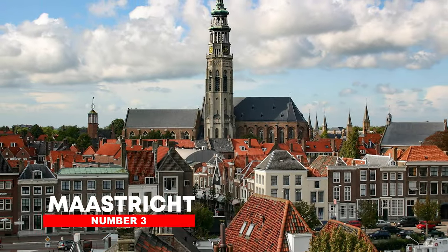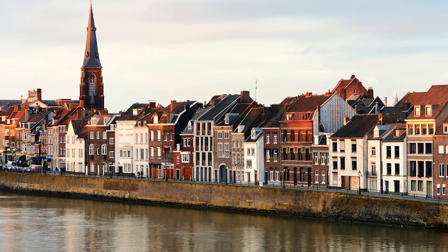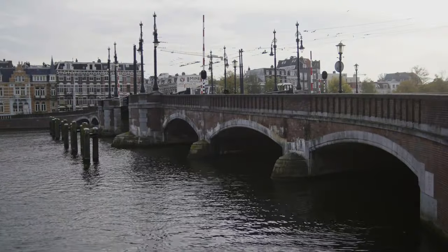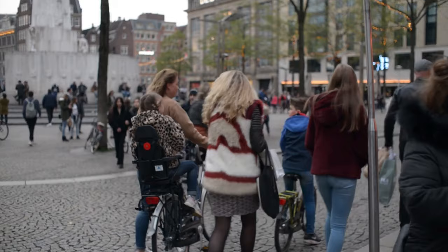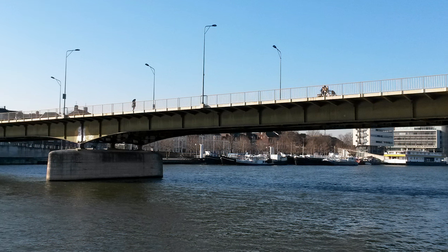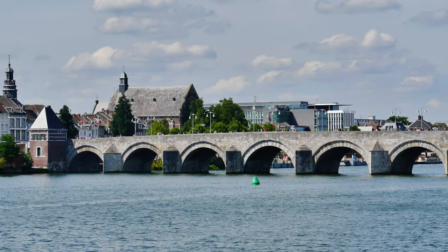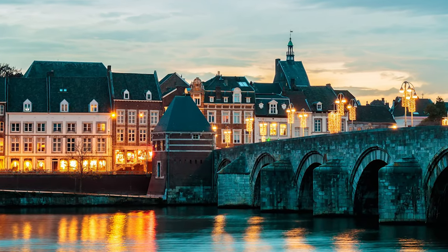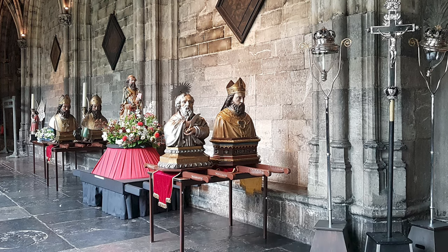Number 3: Maastricht. Maastricht, a charming city with a long history, may be traced back to 50 BC, when the Romans created a crossing point across the Maas River. Maastricht has evolved enormously since then, today encompassing both sides of this vital trade route. This charming historic city now attracts tourists rather than traders. Many travel to Maastricht to walk across the magnificent Wilhelminabrug and Sint-Servasbrug bridges while touring the city's attractive riverfront districts. The Sint-Servasbrug, which dates back to the 13th century, is a must-see, with medieval relics along the way.